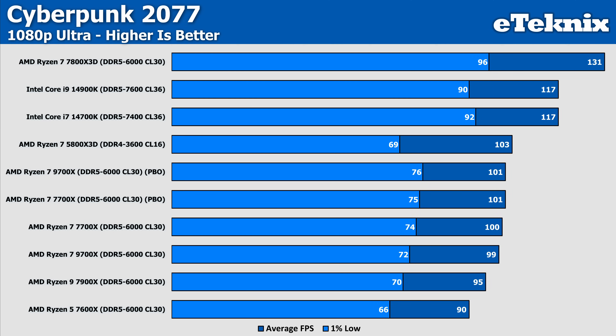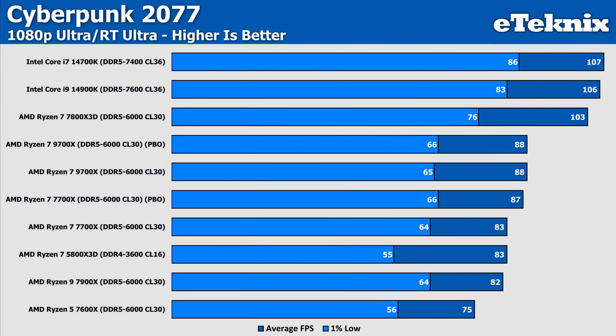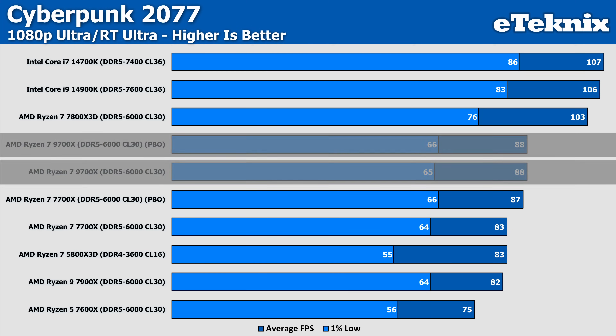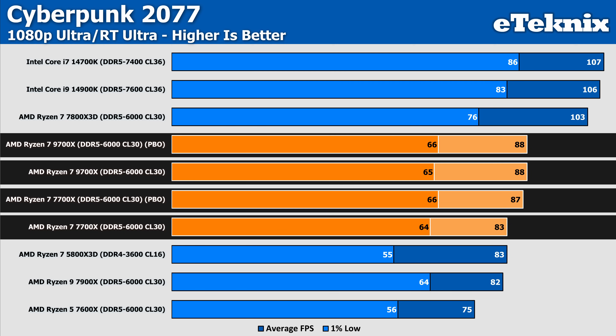In Cyberpunk, there really isn't much to talk about. PBO on both the 7700X and 9700X doesn't give any extra performance beyond a margin of error increase of 1-2 FPS, with both coming in at the same 101 frames per second. With ray tracing enabled, the 9700X shows an identical average of 88 FPS with PBO, with only a single FPS change in the 1% low. The 7700X however shows a nice uplift of 5% by simply enabling PBO, putting it in the same ballpark as the 9700X.